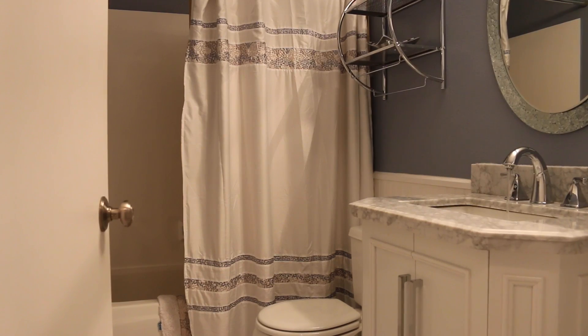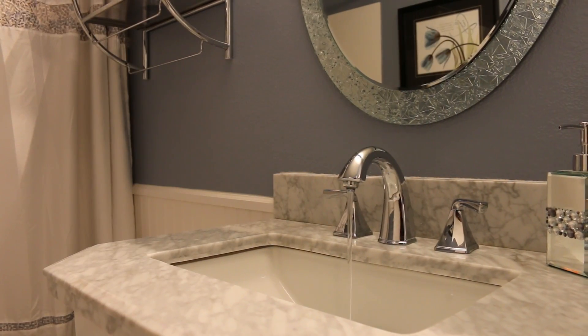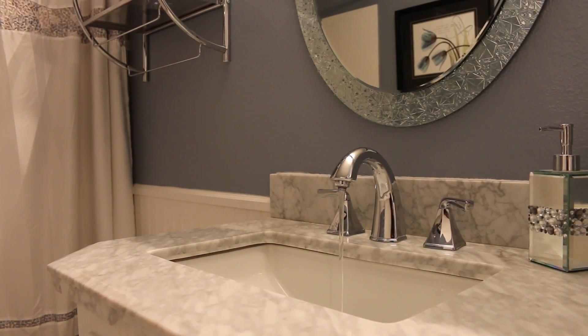The main bath has an updated countertop, cabinets, lighting, fixtures, and tile flooring.